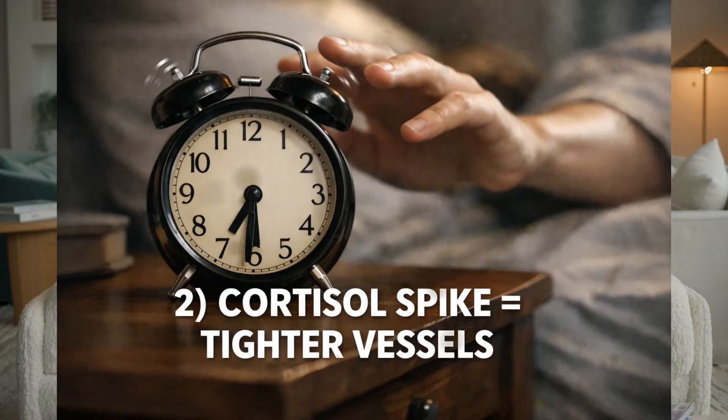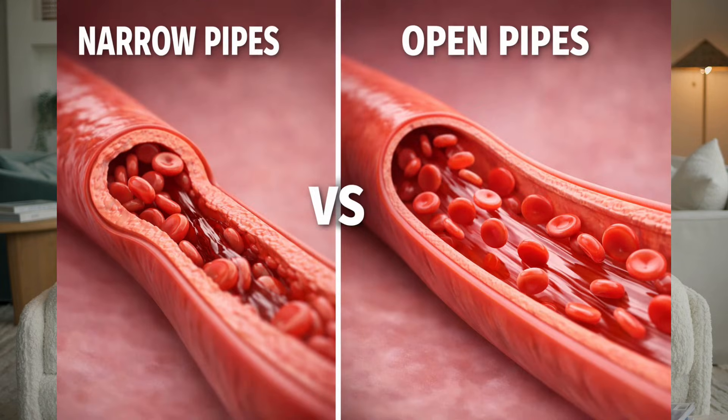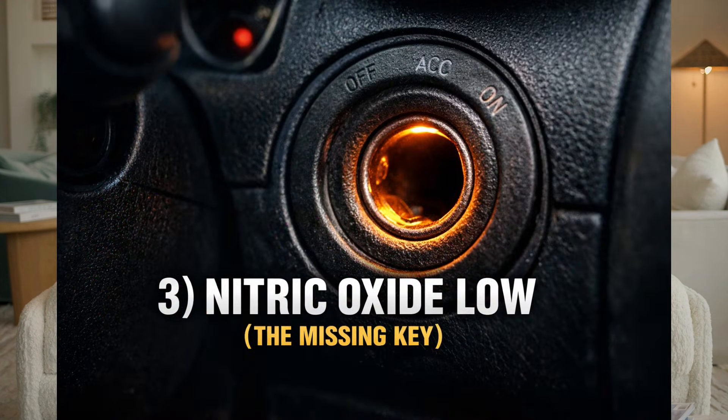Second, your blood vessels are tight. Your body naturally releases the stress hormone cortisol to wake you up — it's effective, but it also causes your blood vessels to constrict or narrow. And third, the most crucial part — the missing key itself — your nitric oxide levels have bottomed out. Nitric oxide is a miracle molecule, a gas your body produces to tell your arteries to relax, widen, and allow blood to flow freely. After a long night of inactivity, your body's production of this gas is at its lowest point of the entire day.